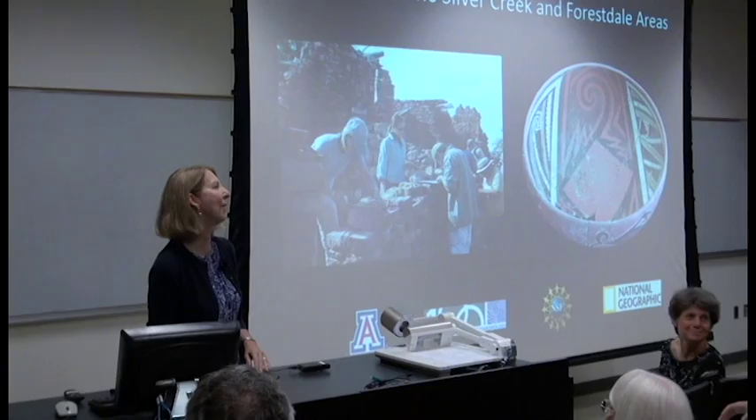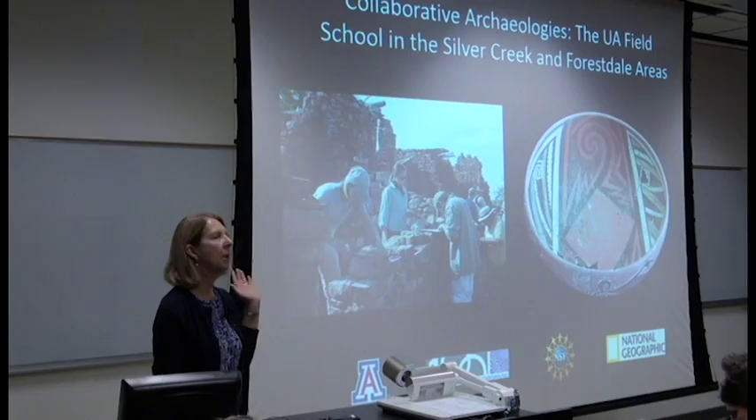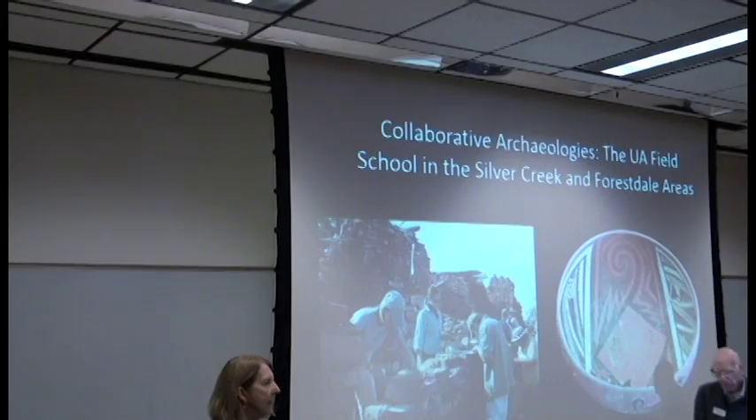Hi, I'm Barbara Mills. For those of you who don't know me, I think I know almost everybody in the room now. It's my pleasure to talk about the field school that we had in the Silver Creek and also Forestdale Valley. This is termed collaborative archaeology, and I thought maybe the good thing to do would be to find what collaborative archaeology means.